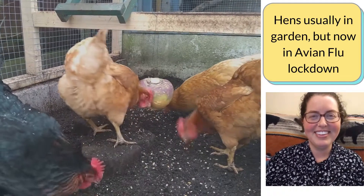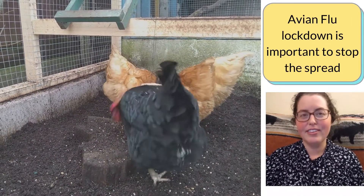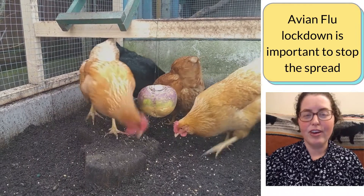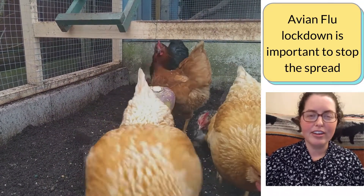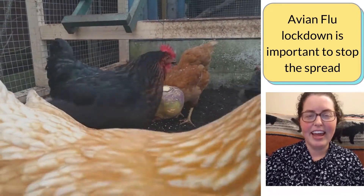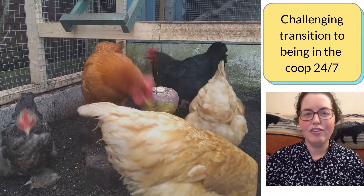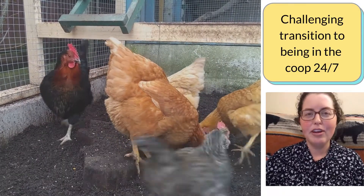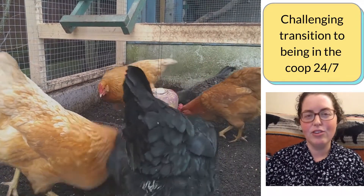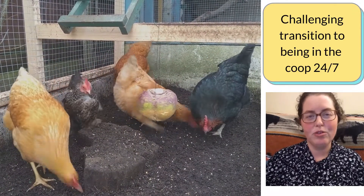Maybe I'm being optimistic but you can only hope. Lockdown has new meaning for all of us since going through our COVID pandemic, so it's not a far stretch to understand why the avian flu lockdown is also important. I've made another video about that and I'll put a link in the description below. I've been trying to keep things interesting for my hens — it's been a hard transition for them and for me emotionally, because they used to have access to our rear garden all day.